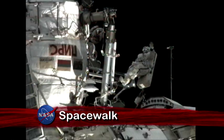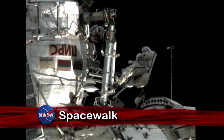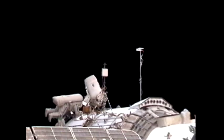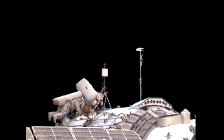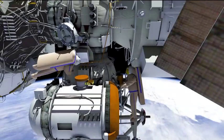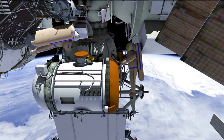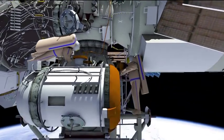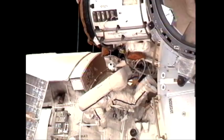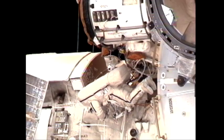Cosmonauts Fyodor Yurchikhin and Mikhail Kornienko spent nearly seven hours spacewalking to replace a video camera and improve cable connections to the International Space Station. The two Expedition 24 flight engineers outfitted the new Rassvet mini-module to host automatic link-ups with Russian vehicles arriving at the station. They also routed and mated command and data handling cables on the Zvezda and Zarya modules.